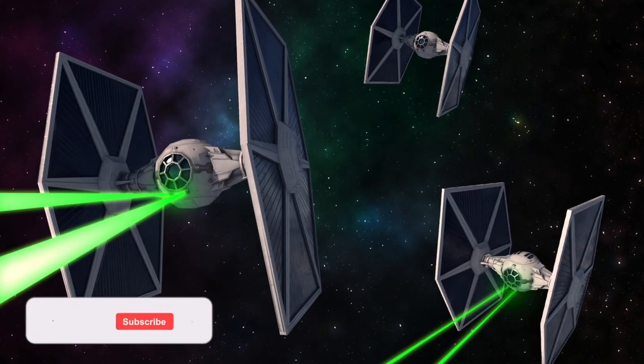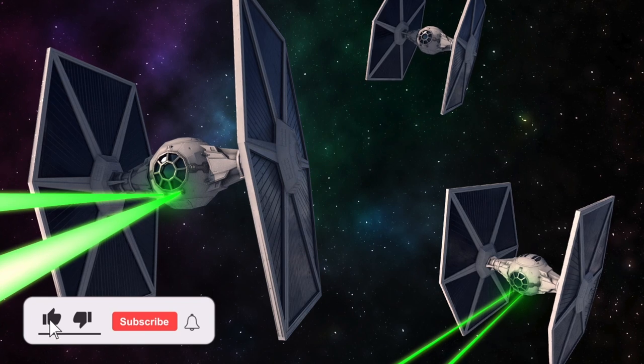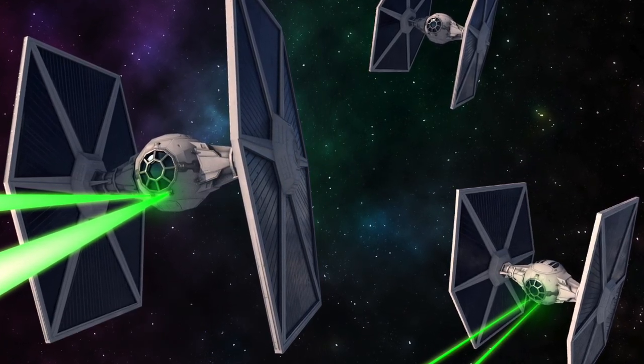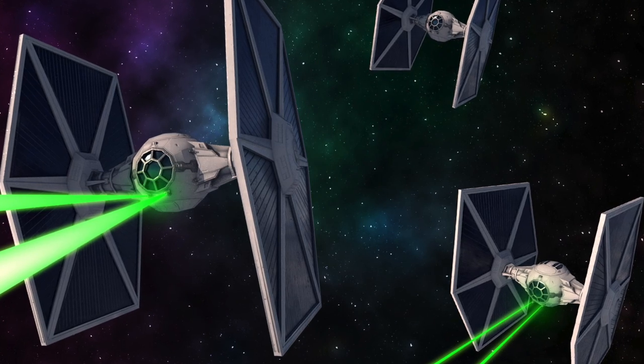Hey everybody and welcome to Leia's Lair. Today's video will continue our series about the different Star Wars ships in canon. The one we will be going over today is the TIE LN Fighter.